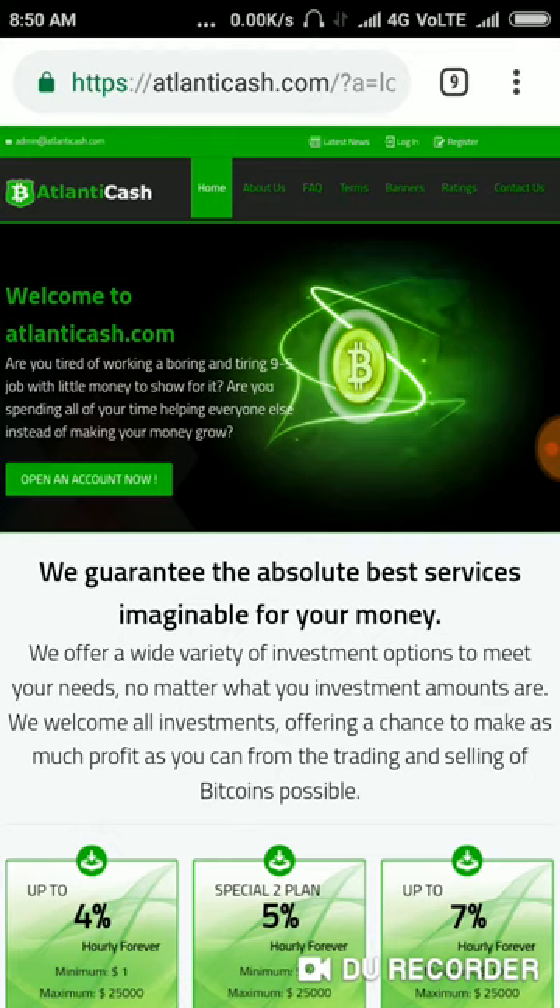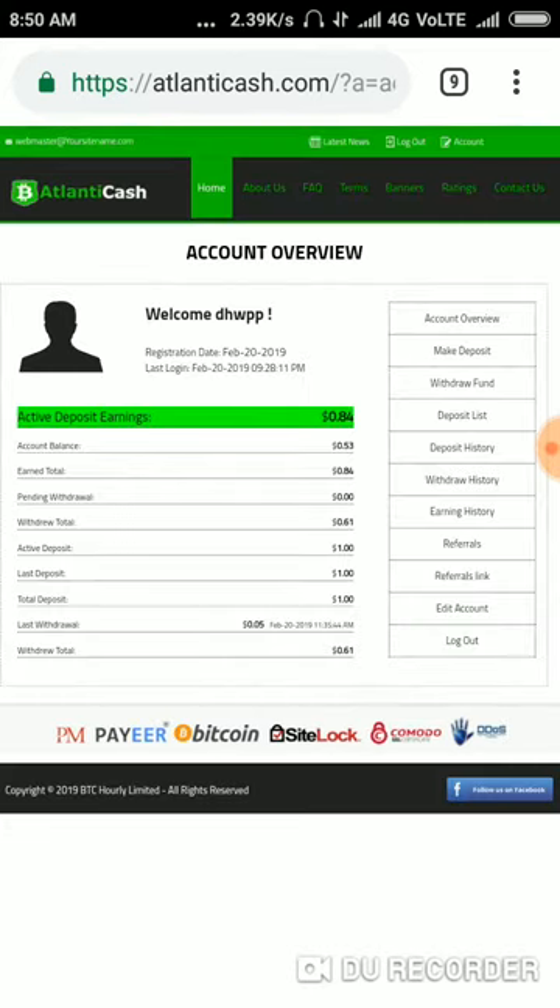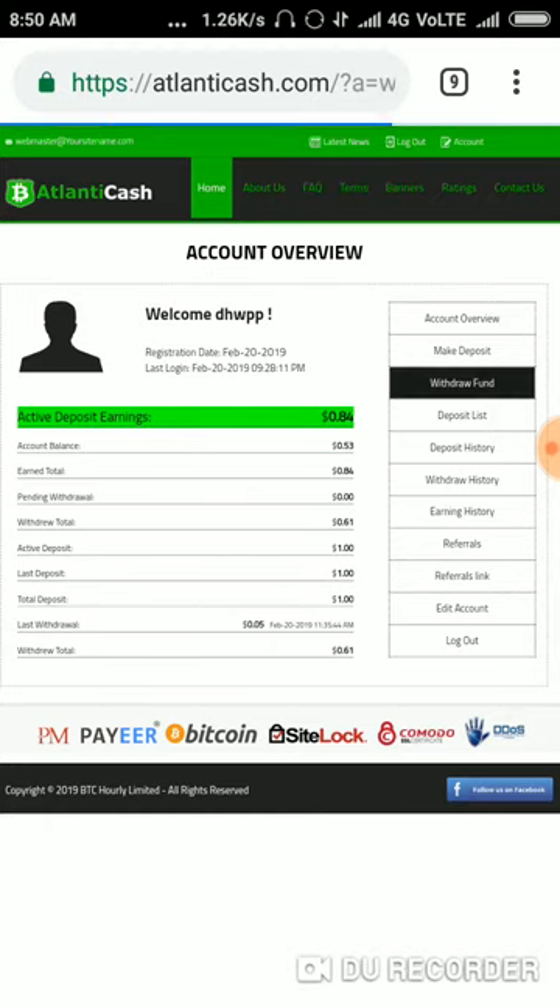First, we have to log in to the site. I click on the login button, and it redirects me to the account dashboard. Here I have 48 cents in my account balance.